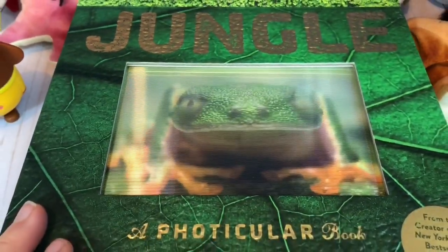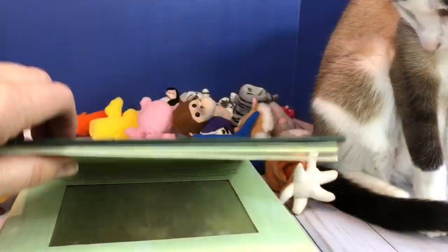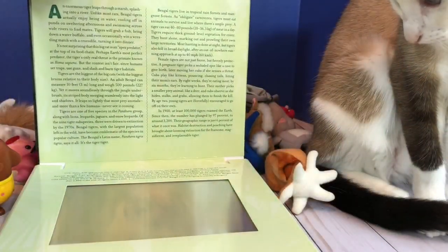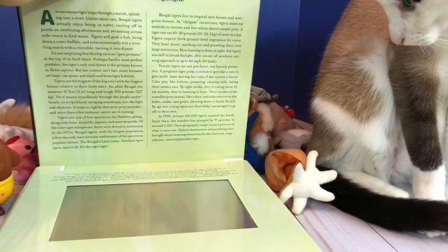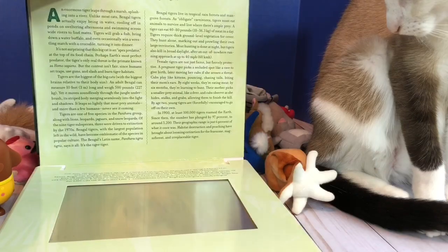Now as I turn the first page you'll see a Bengal tiger leaping out. Did you know our tigers are disappearing because humans are hunting them and cutting down the rainforests and jungles they live in? So it's very important to protect our rainforests so that tigers don't go extinct and disappear forever.